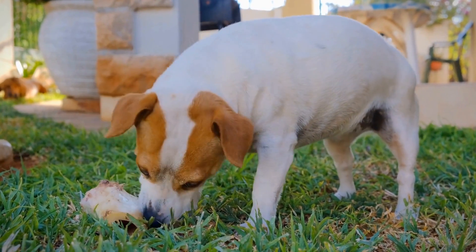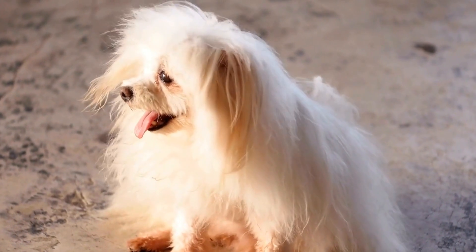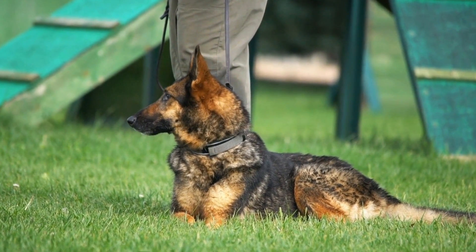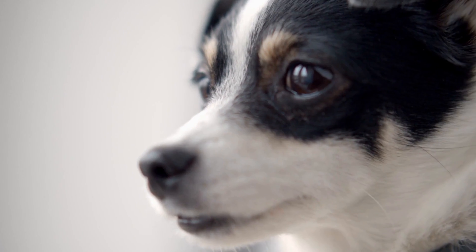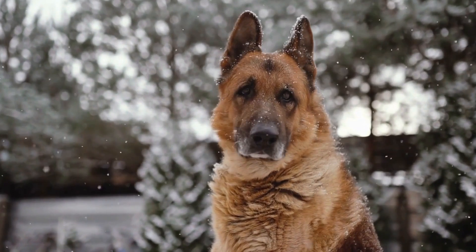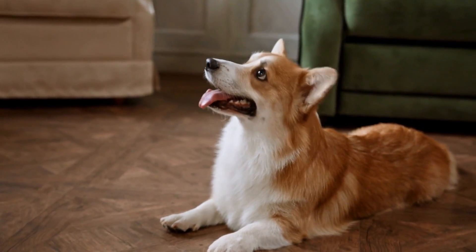Take your dog to a veterinarian as soon as possible. They will conduct a thorough examination, potentially including x-rays, to confirm the fracture and determine the best course of action. Depending on the severity of the fracture, the veterinarian may recommend immobilizing the tail using bandages or splints, and may also prescribe pain medication to alleviate discomfort. It's crucial to adhere to the veterinarian's instructions regarding medication, rest, and any follow-up visits to ensure the best chances of a full recovery.